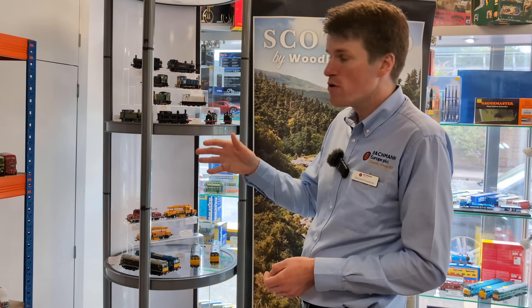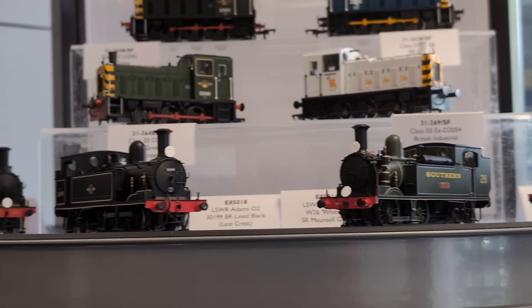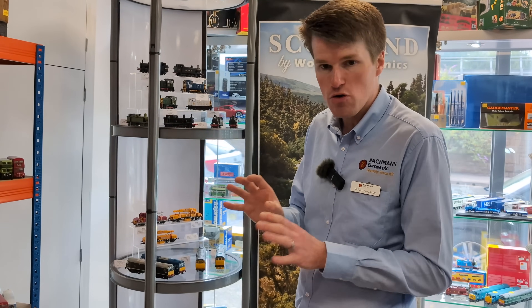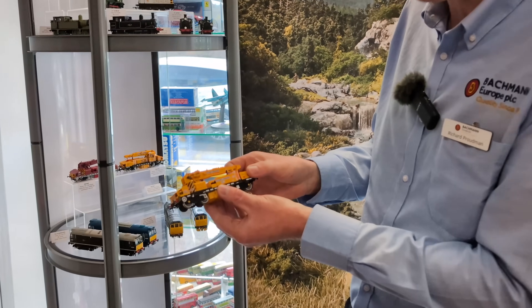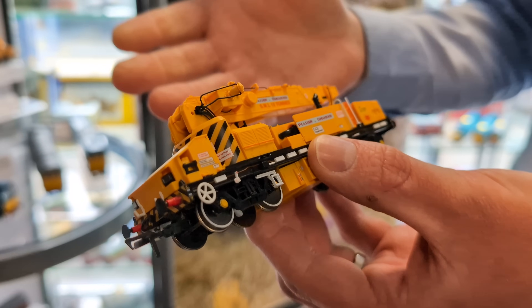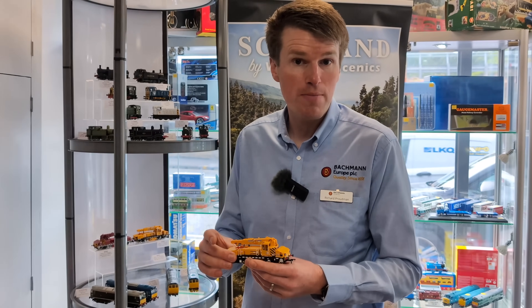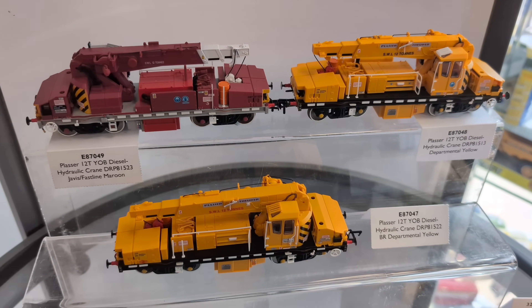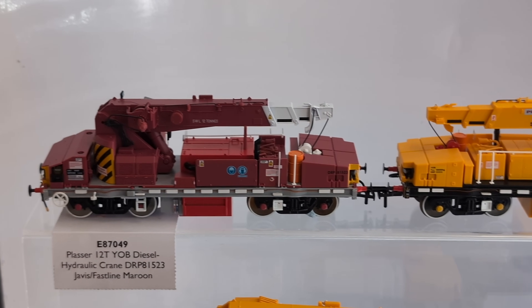Moving on to our EFE Rail range, we've got the LSWR Adams 02, which has come back into stores and is available now. We have five versions, four on show here, including some new tooling to capture the original coal rails not previously depicted on the EFE Rail model or modelled in 00 at all. Finally, we've got the YOB crane — a small general purpose crane built in the 1970s — which fills an important gap as on-track plant. It's something not previously modelled in 00 scale on a ready-to-run basis, so we're really looking forward to that one arriving.